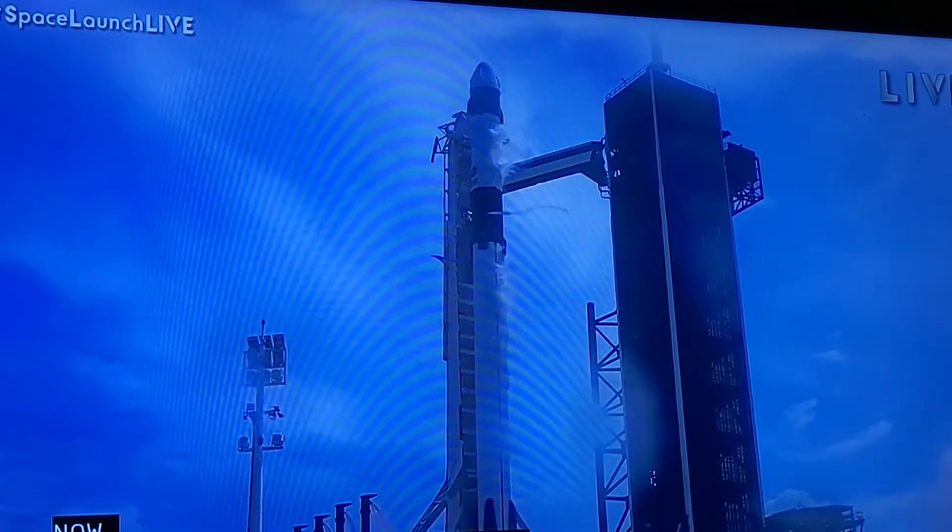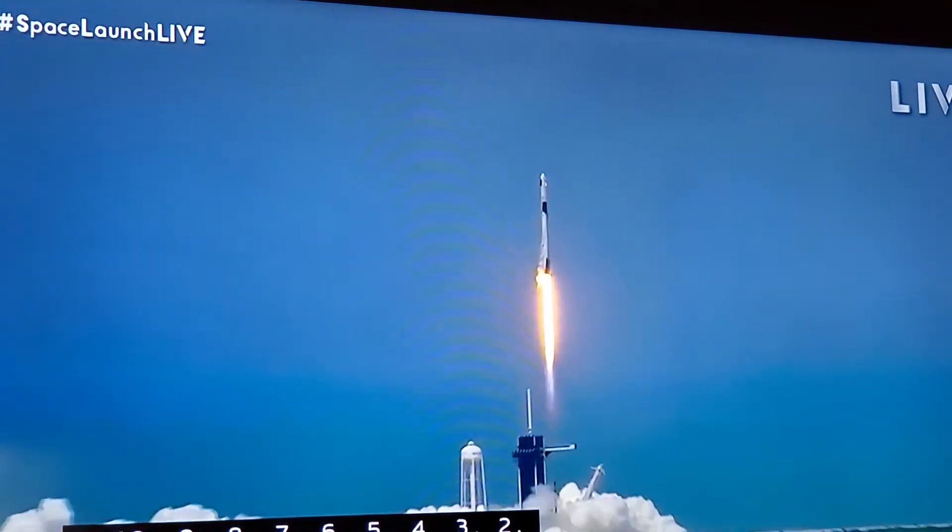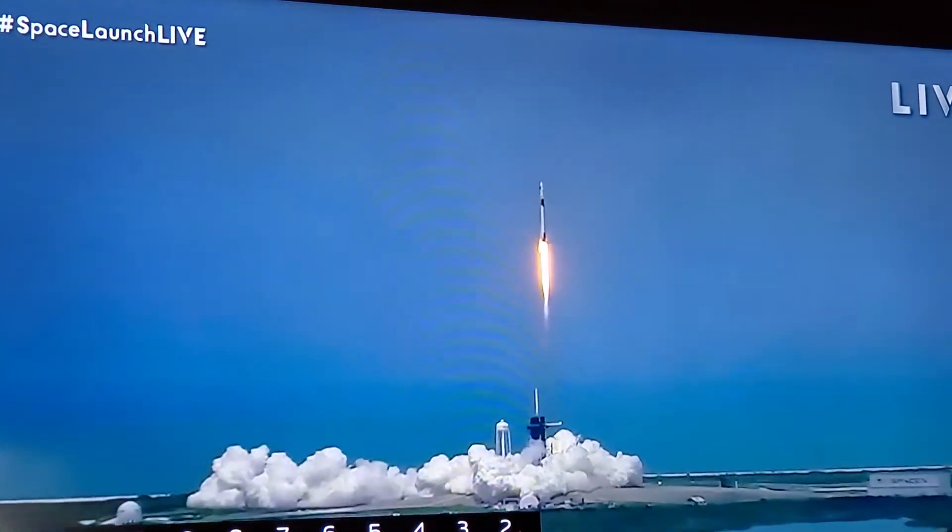Switch it. Lift off of the Falcon 9 and Crew Dragon. Go Delta. Godspeed. Go Delta. Godspeed.